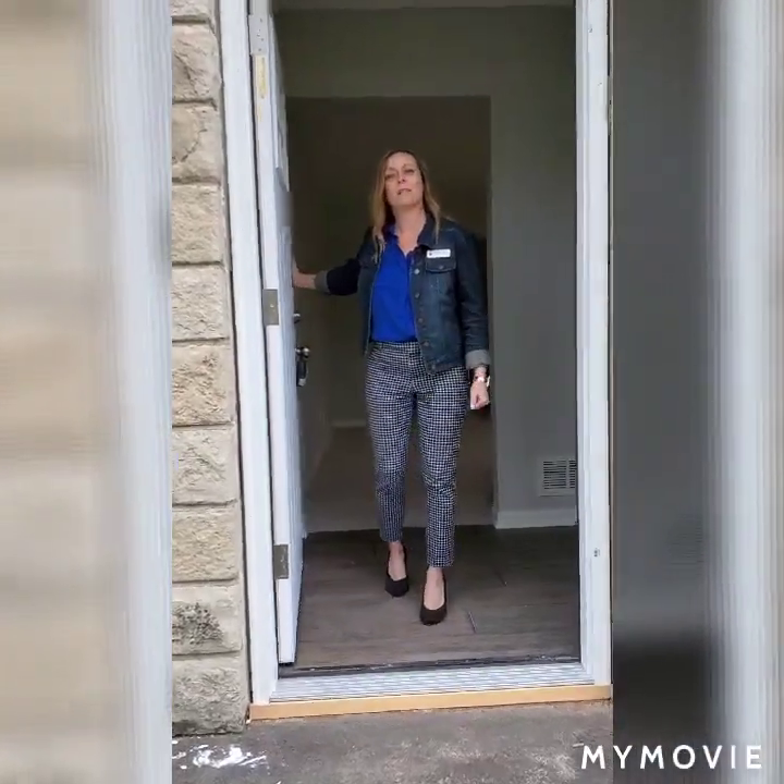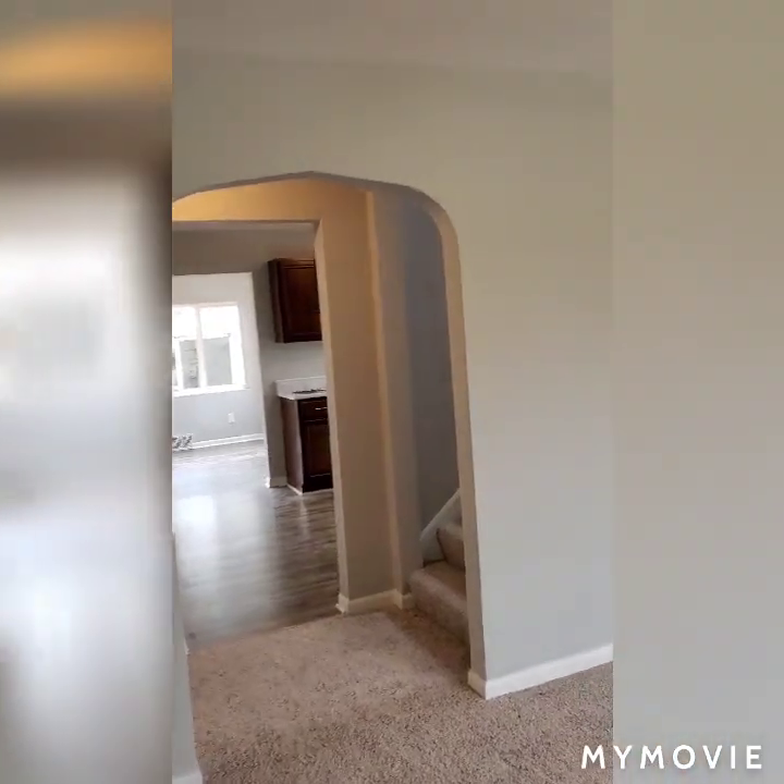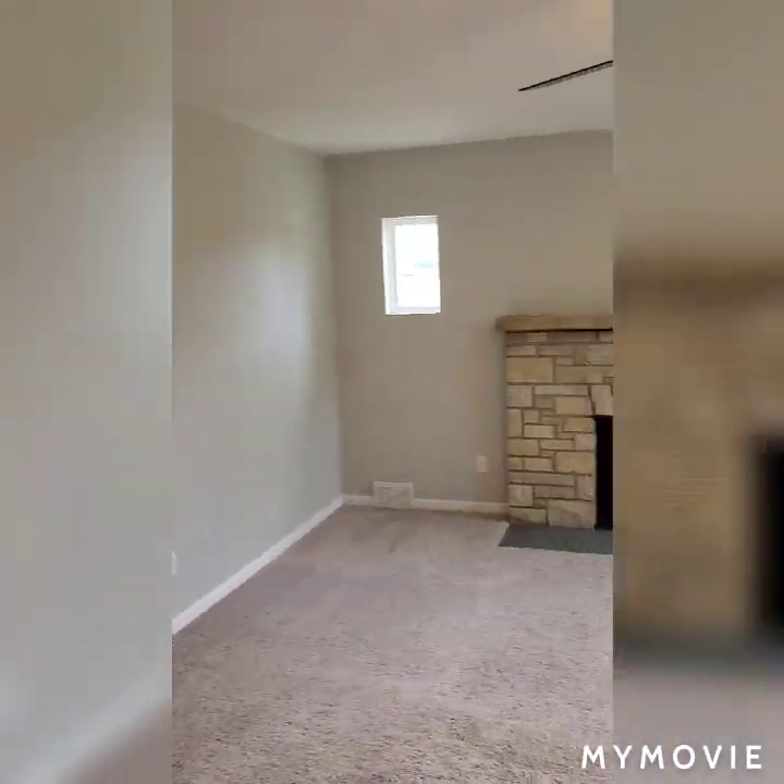Hello and welcome. I'm Sarah Steeleman with RE-MAX Realty Center. Won't you come on in? You are entering Ottawa Avenue in Dousman, just off of Highway 67.